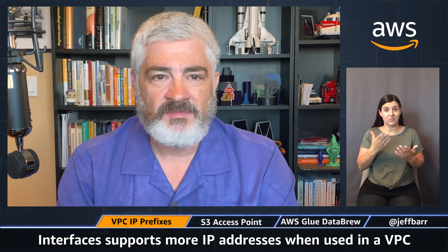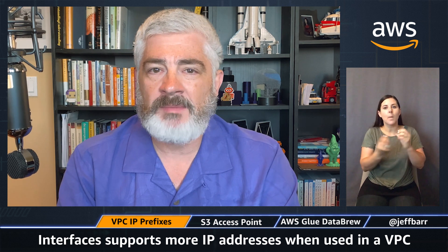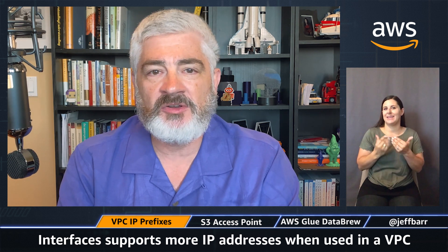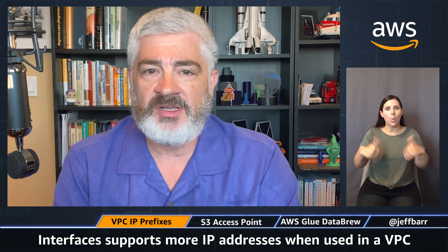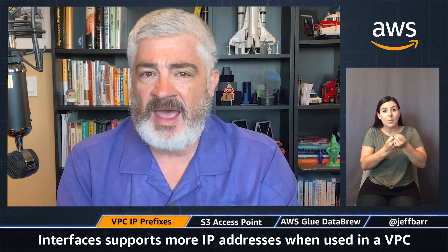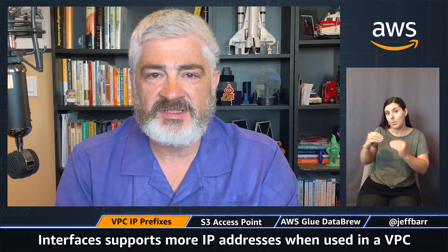It actually took me a little bit of time to figure out what this is all about, but once I did, it's actually really, really useful. The net-net — so to speak, because this is for networking — is that network interfaces now support more IP addresses when you use them within a VPC. This is good for you because it's going to make it easier to run your large container-based workloads, and it's especially vital because every container needs its own unique IP address. It's also going to help you support other network apps that need many IP addresses per instance.